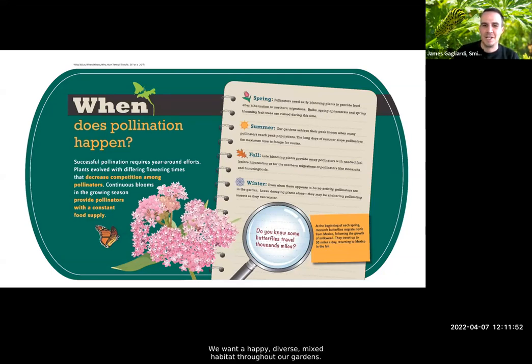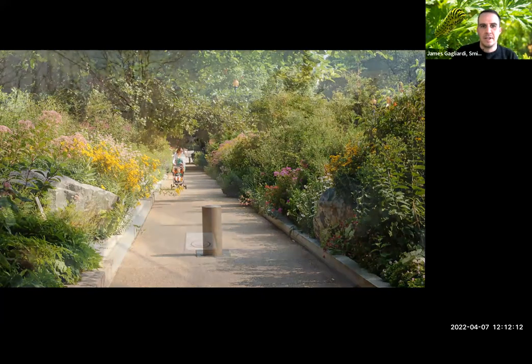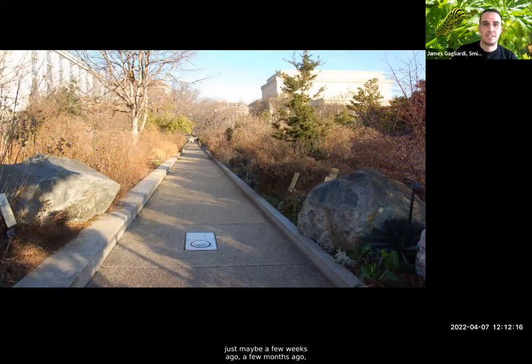Here is our central runway in the pollinator garden — lush and full, with a family walking through in summer. If you step through that same space a few months ago it would look more like what you see now in winter. From a previous Let's Talk Gardens lecture on winter gardening, I really focused on picking up the beauty in death — I find this to be an amazingly stunning walkway with all the different colors and textures of stems going on in winter. But there's much more going on here beyond aesthetics.